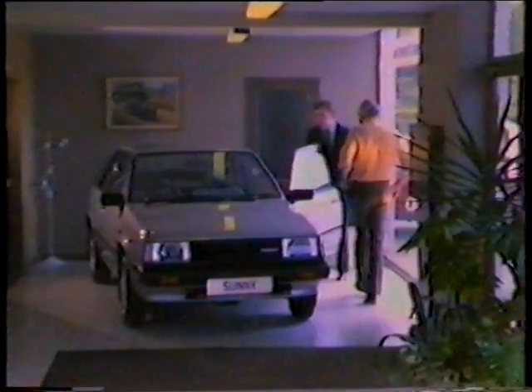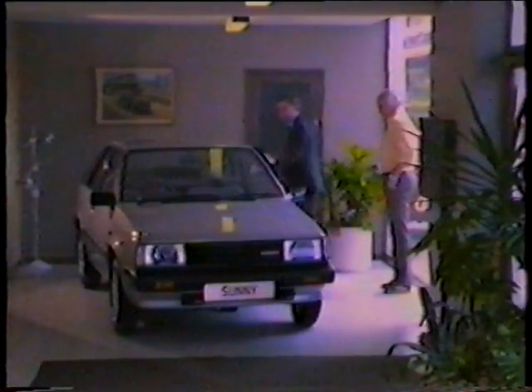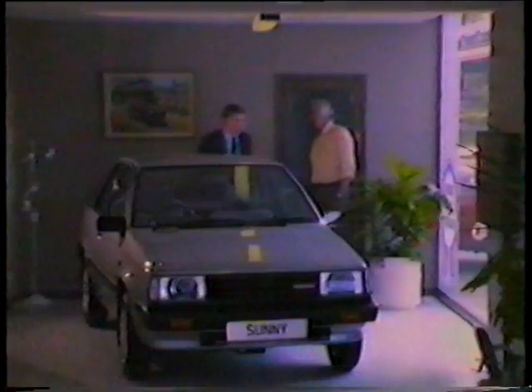This is the 1500 GL Sunny Coupe. The interior trim is basically the same throughout the range. This particular one being the Coupe — a very versatile hatchback with split rear seats and cloth trim. This particular one is one of our own Safari specials, fitted with alloy wheels, rear spoiler, and side stripes. We do have other models outside on the compound.